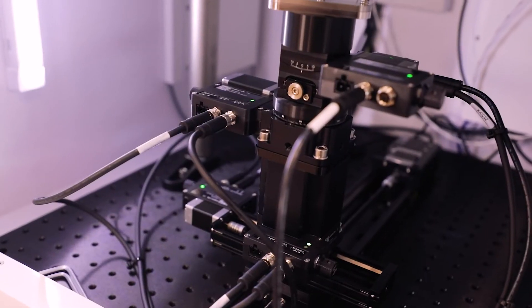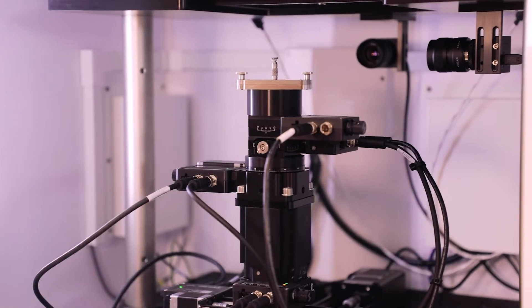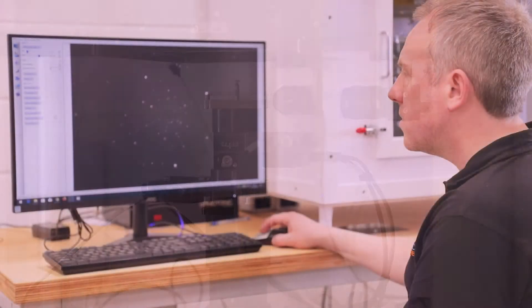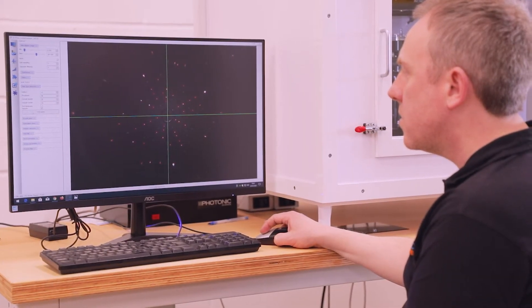We started off just offering cameras, but customers were then asking — can you also provide an x-ray source, a goniometer, and so on. So these days we're providing complete solutions: not just the camera, but a source, cabinet, goniometers, the PC, and all the software, so the customer has a turnkey solution to their particular need.